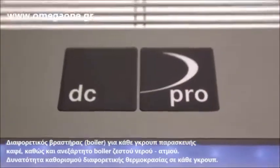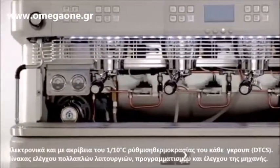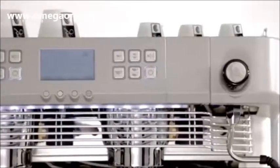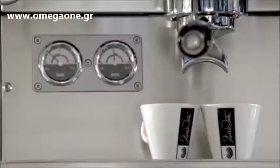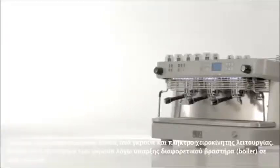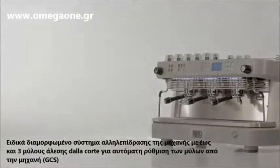DC Pro — a beautiful resistant cover hides an inner layout filled with highest technological standards. The intuitive handling enables the barista to work fast with constant results. As part of the DC system, the DC Pro is connectable with up to three DC1 grinders via our GCS grinder control system.